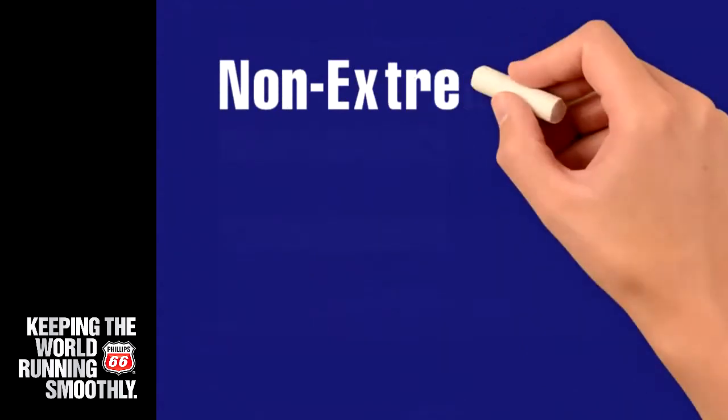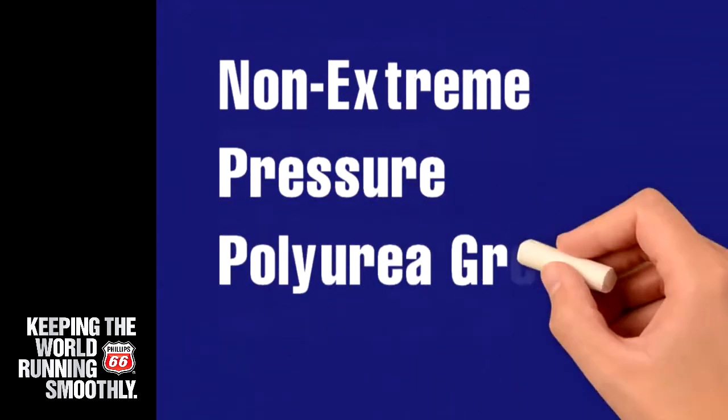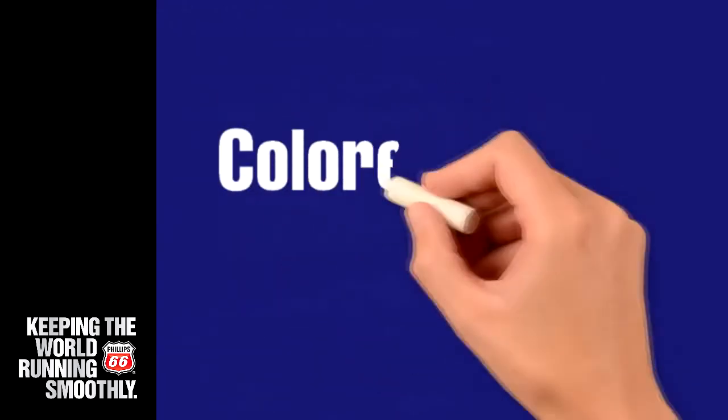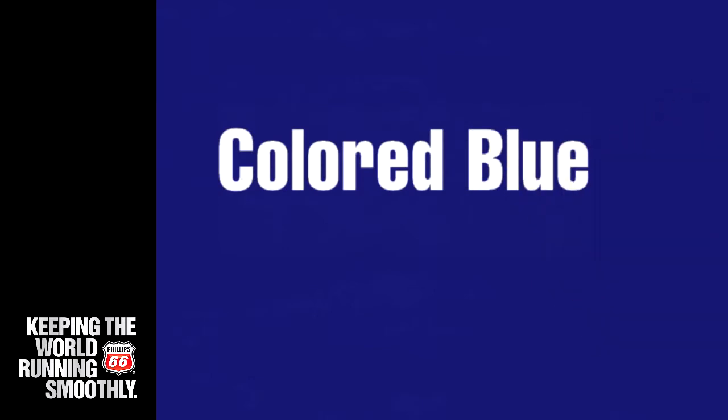PolyTac is a non-extreme pressure polyurea grease that is commonly used in electric motor bearings and high speed anti-friction bearings. PolyTac is colored blue to help distinguish it from other greases in the Phillips 66 grease line.